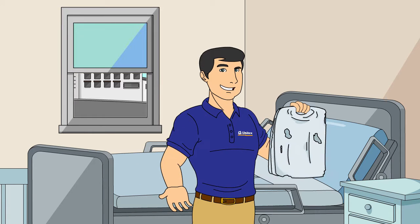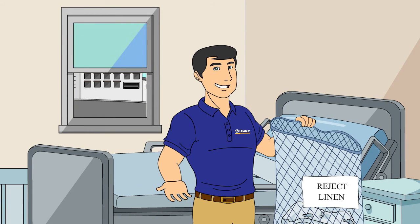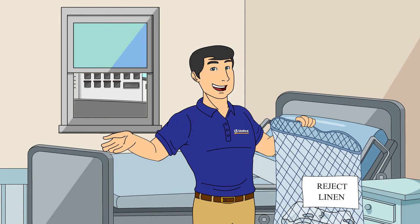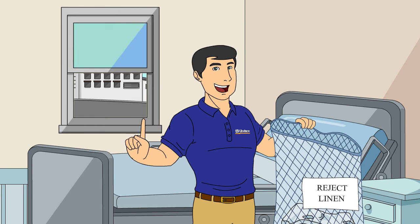What about damaged or ill-fitting linen? Well, that goes in the mesh reject linen bag, usually found hanging on the clean linen cart, so it can be replaced by Unitex. And your hospital will be credited for these items.